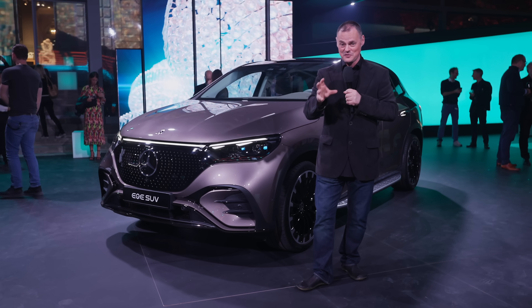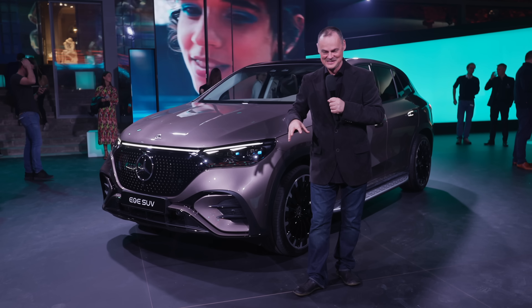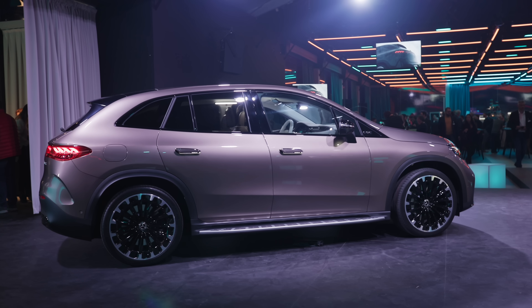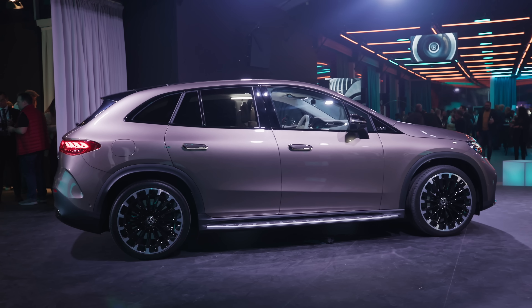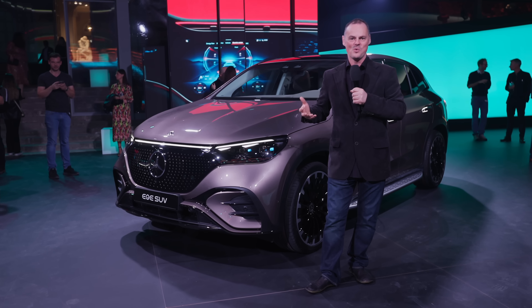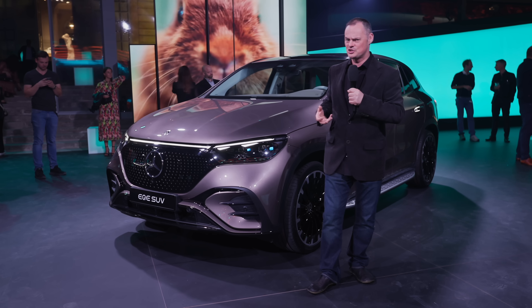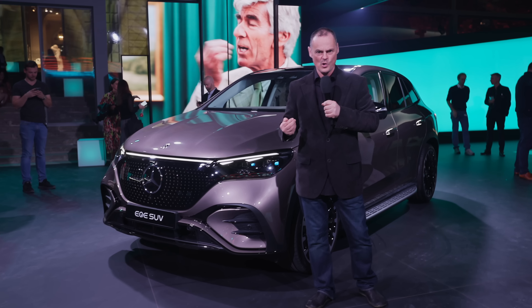Those of you with long memories will remember six years ago at Paris was when Mercedes launched their first electric lineup. And as we all know, the future is electric. Well, we're a little bit down that road now. So we've had a chance for the major manufacturers to show us what they can do and what their thoughts are for the future.